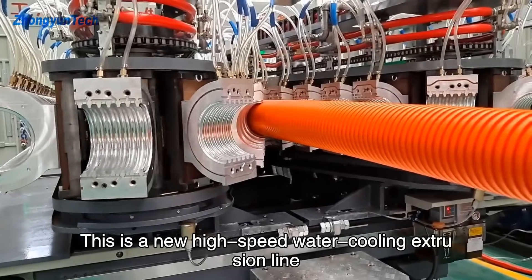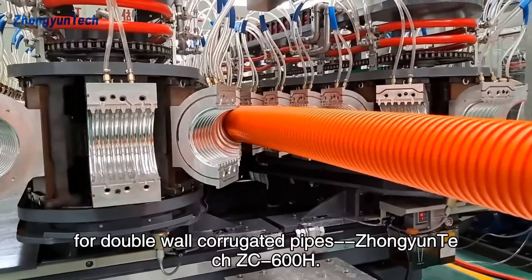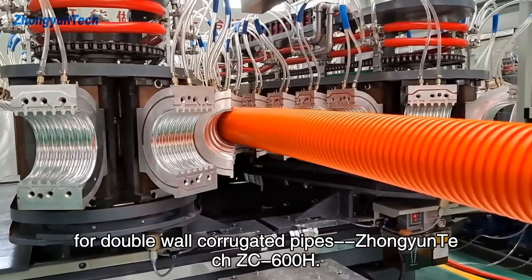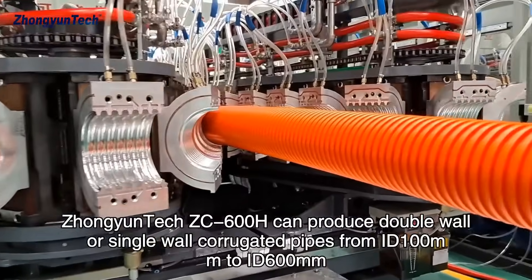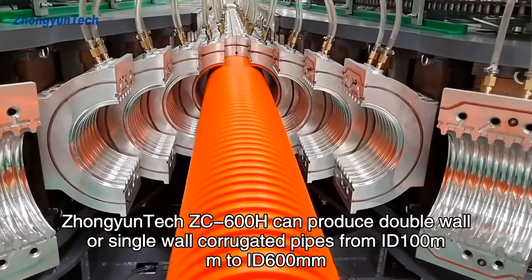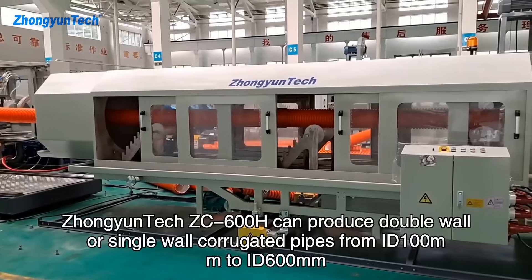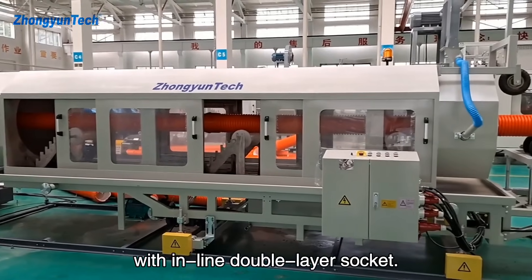This is a new high-speed water cooling extrusion line for double-wall corrugated pipes — Jongyuntech ZC-600H. The ZC-600H can produce double-wall or single-wall corrugated pipes from ID 100mm to ID 600mm, with inline double-layer socket.